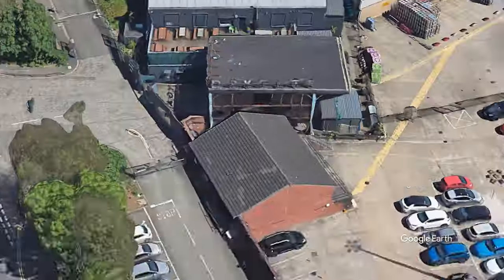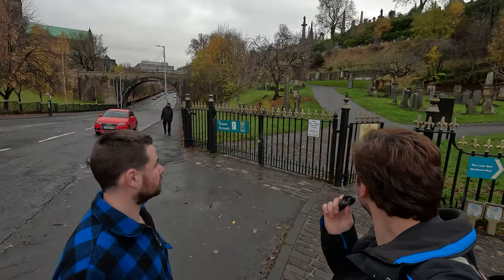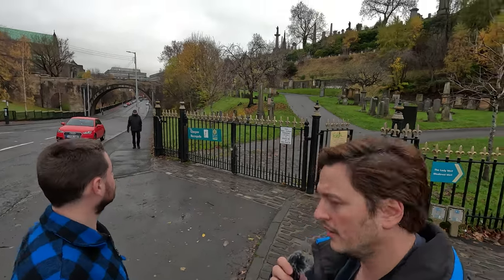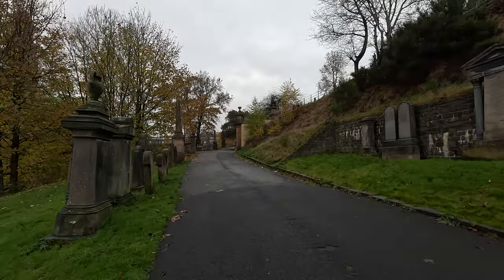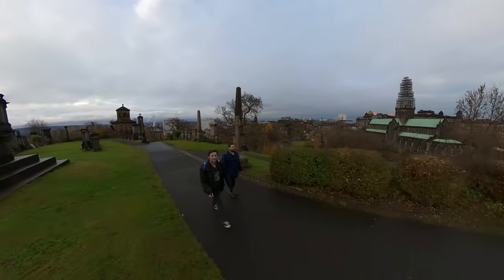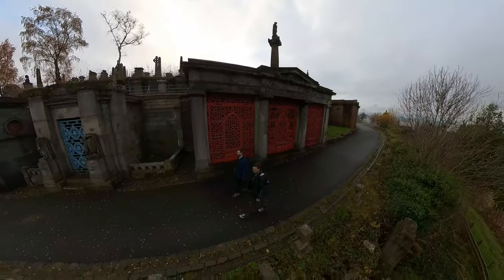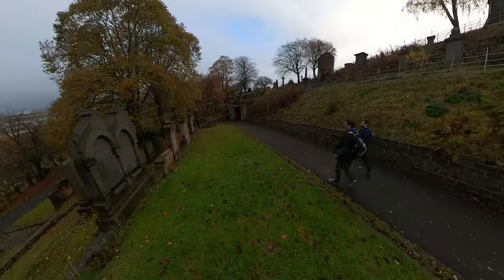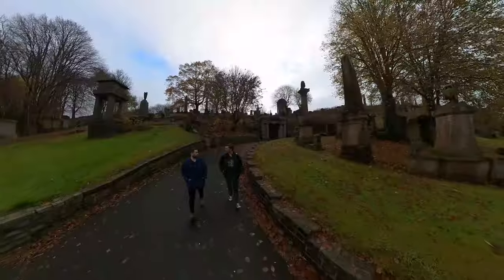We then traveled to the Glasgow Necropolis — a morbid tourist attraction. The Necropolis is where the sensationally rich members of Glasgow society find their final resting place. Some of the mausoleums and crypts are bigger than many of the living spaces for the poor. There are many historical figures that ended up here, but among them is William Miller, a Scottish poet famed for writing children's poems — and the most famous of his poems is Wee Willie Winky.